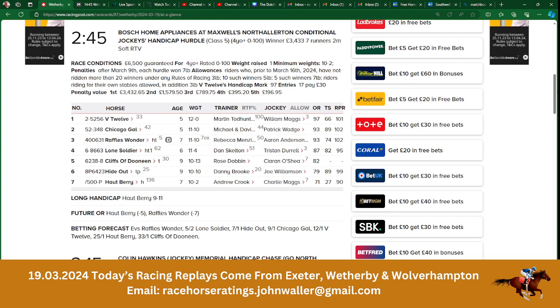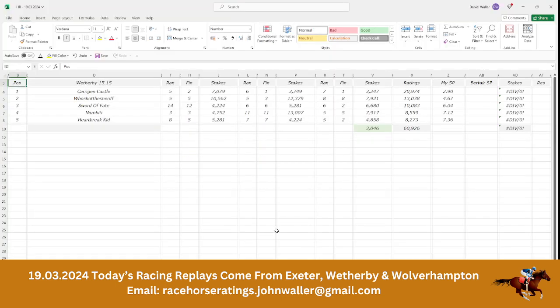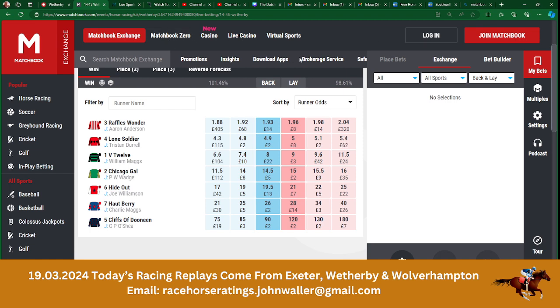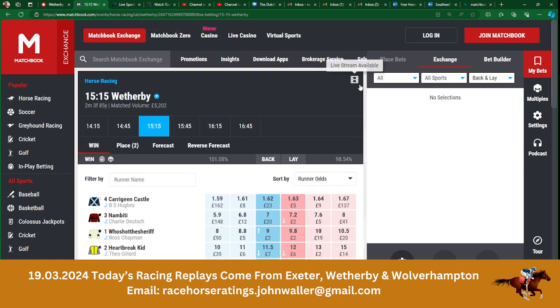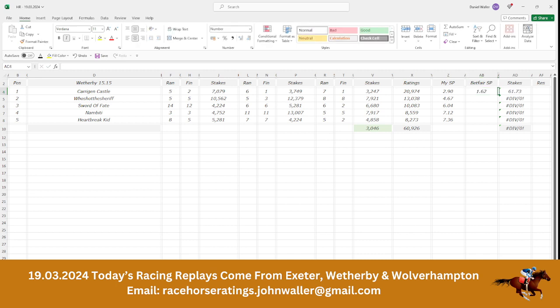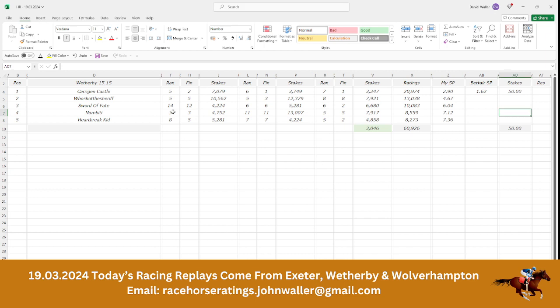Moving into the next race at Wetherby, the 3:15, all five go to post. Our top selection is Carriage and Castle, which is £1.62 on Matchbook. When you have an odds-on favourite, our maximum stake is £50 — we can't go over that. So that would be a one-horse race. £50 times £1.62 would return us £81, and that would be the only bet of the race.